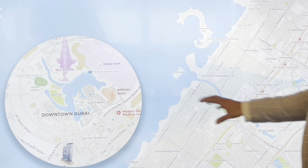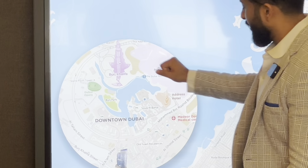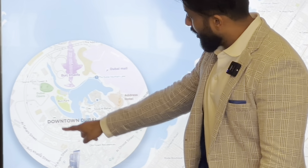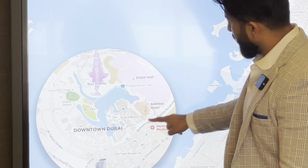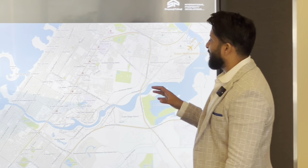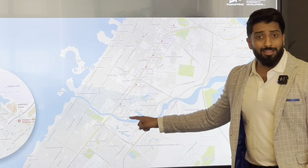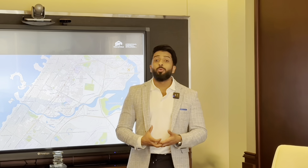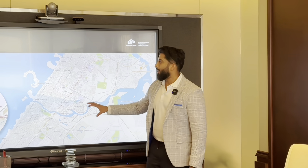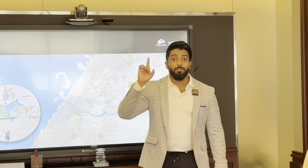That's Burj Khalifa right there. It's a two-minute walk to the Boulevard and a 10-minute walk to Dubai Mall. What fascinates me is that right now in Business Bay, the projects coming are more expensive than this project in Downtown. And most importantly, this project is being handed over in six months.